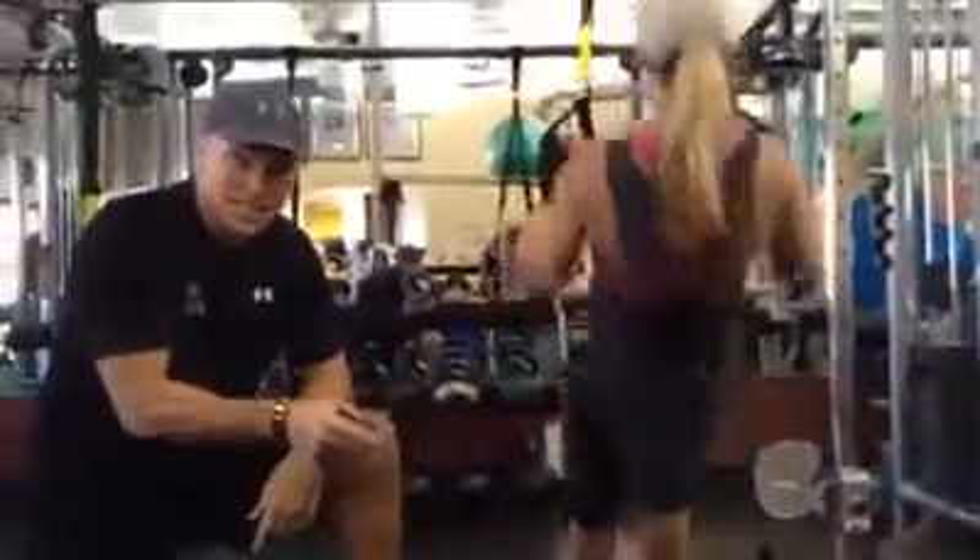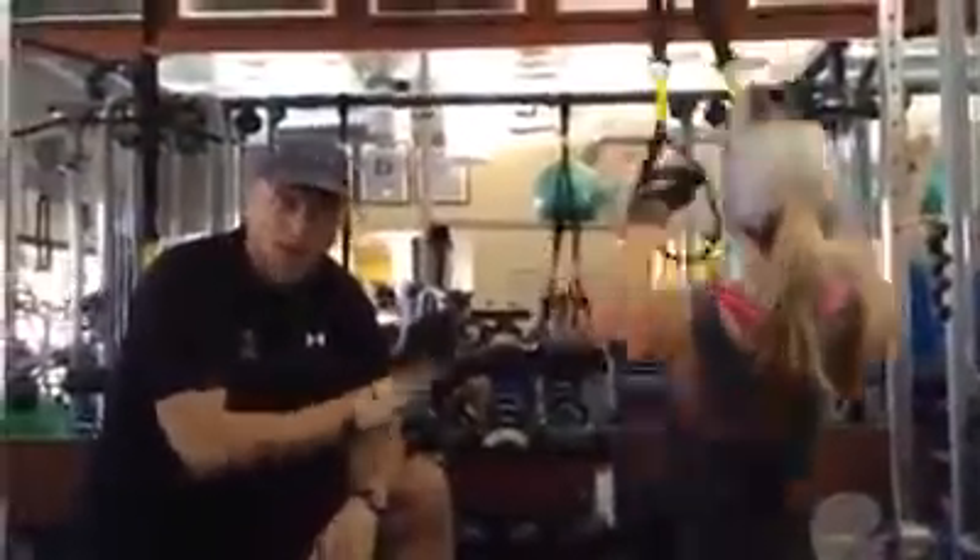When you're done with your 10, you got 9 rows, 9 sit-ups, 8 rows, 8 sit-ups, 7, 7, 6, 6.